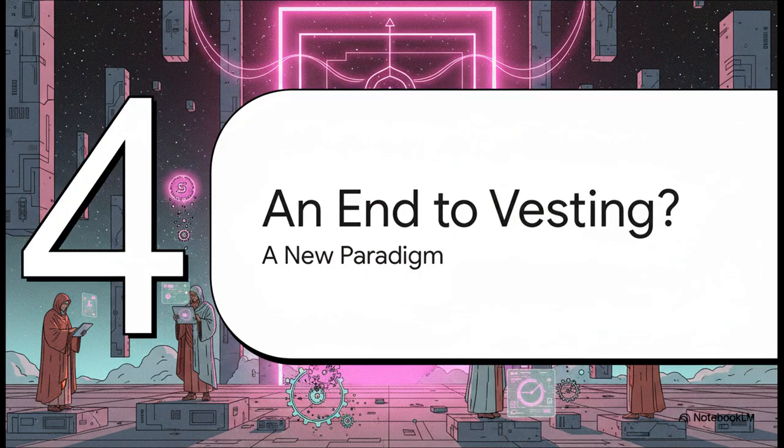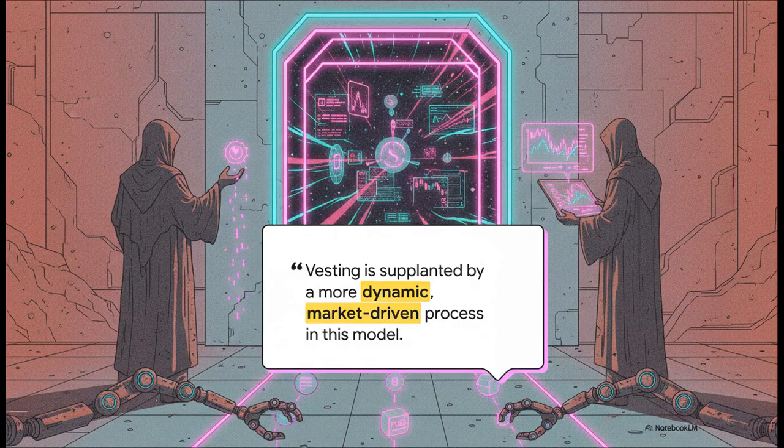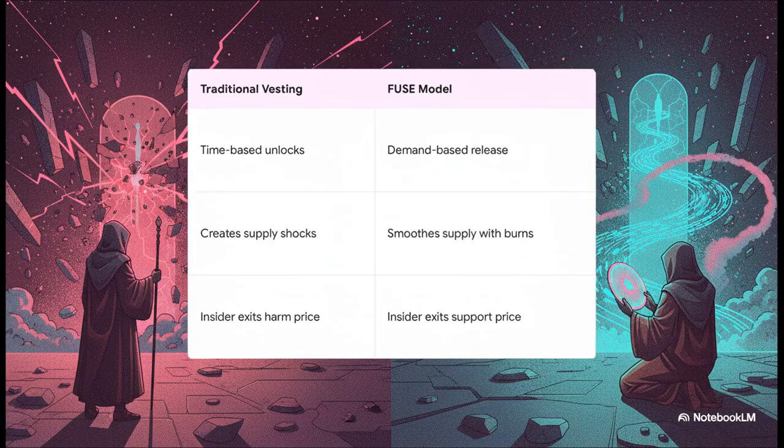Now we're getting to what might be the single most revolutionary part of this model. FUSE has the potential to make traditional time-based vesting schedules totally obsolete. As the white paper puts it: instead of dumping tokens on the market just because a certain date on the calendar has arrived — causing those supply shocks — FUSE only releases tokens when there's actual market demand from willing buyers. It's adaptive. The old way creates massive shocks to supply and can crush the price when insiders sell. With FUSE, everything is smoothed out, and an insider taking profits actually supports the token's price by triggering those buybacks and burns. Incentives are finally aligned.